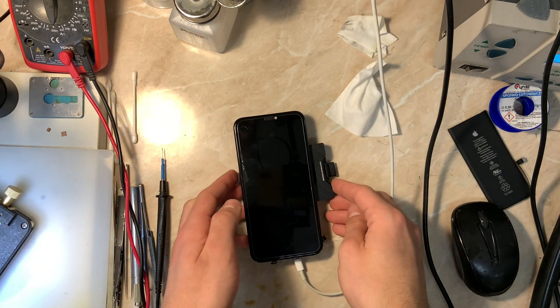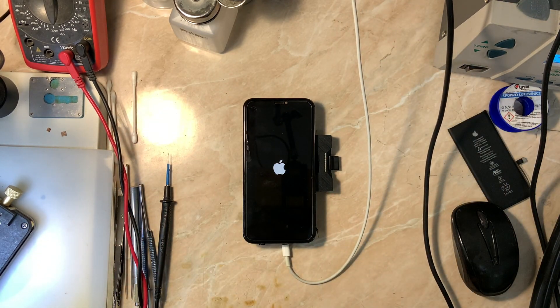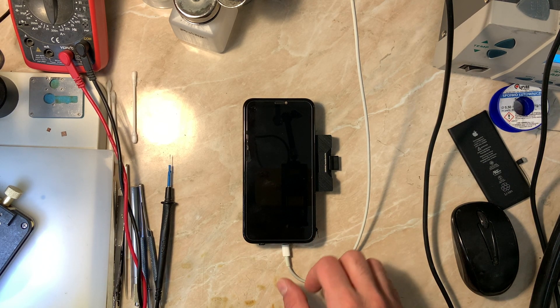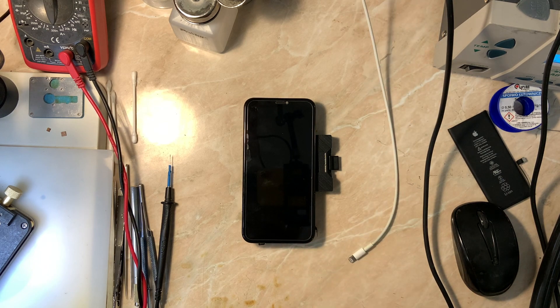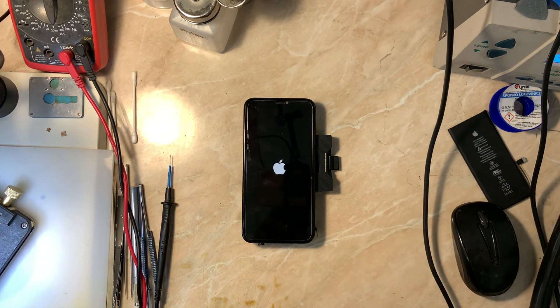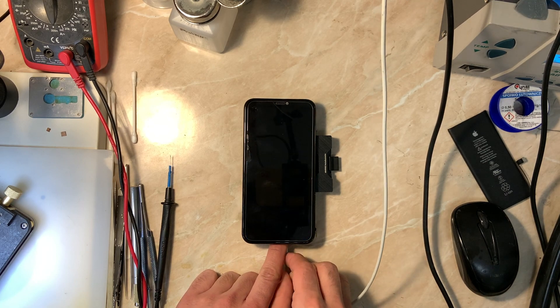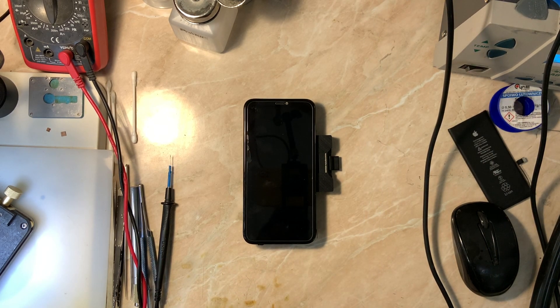I'm going to speed forward all the booting process. Now I've plugged the charging cable again to check if the device is still restarting - yes, the phone didn't boot up to the system when the charging cable is connected. Without the charging cable the phone boots up to the system, which means we still have the problem. Connecting the charging cable again and the phone restarts.